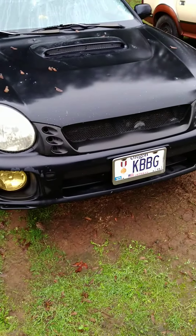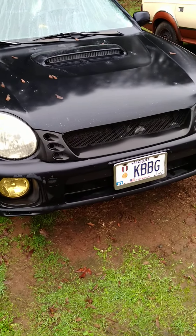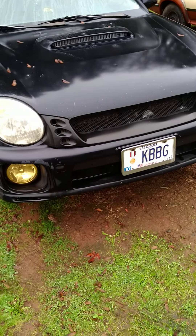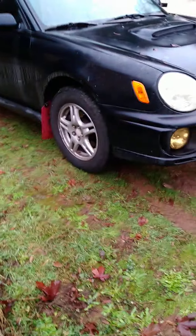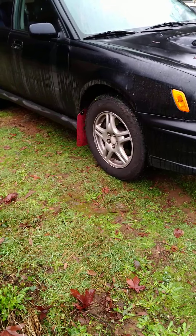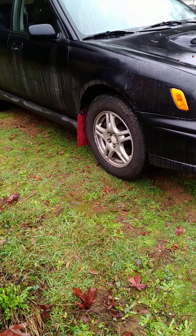Hey hello, this is the 2002 WRX bug-eye car walk-around and start-up. First of all, it's got a little bit of a lift because the previous owner did a four-stir spring conversion, and the tires are actually bigger than the stock ones. I put brand new tires on it.